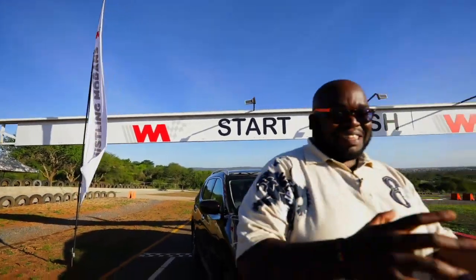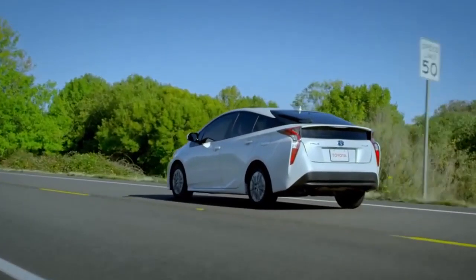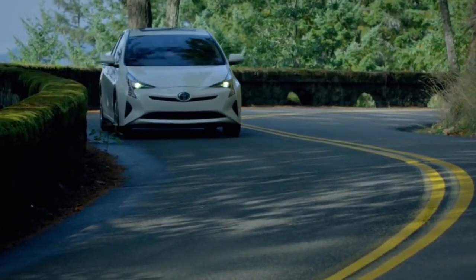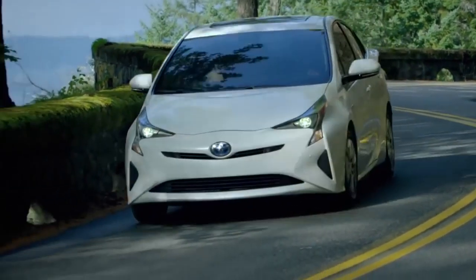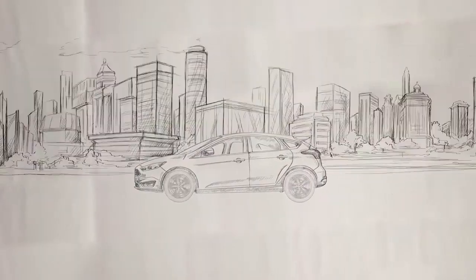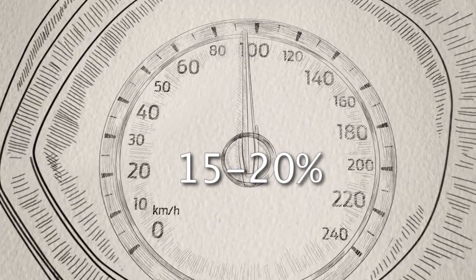Welcome back. I hope you're gassed and revved up to go for the next segment. Fuel prices are at an all-time high and motorists are literally feeling the pinch. It is imperative that we must now learn to reduce vehicle running costs by adapting efficient driving habits. If followed to the letter, it will reduce your average fuel consumption by close to 15 to 20 percent.